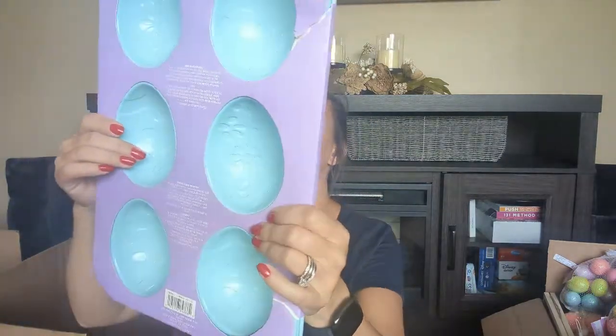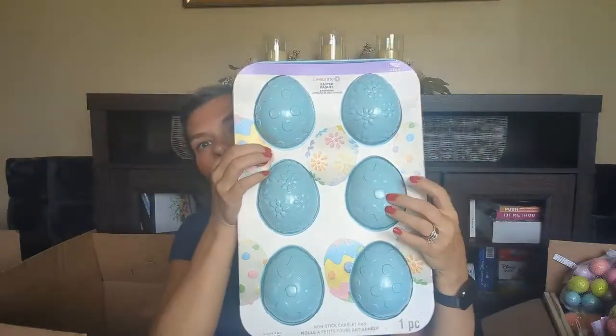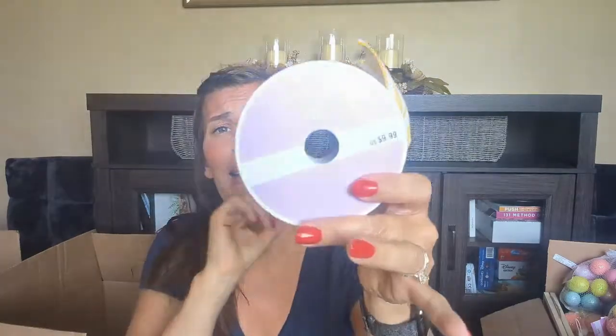Next up, $19.99 regular price — one of these Easter egg molds. It is metal. And — I can't believe it — this is the first ribbon we have found in four boxes. It's normally all flowers and ribbons, so yay for Easter this time. $9.99 regular price for some yellow striped ribbon.